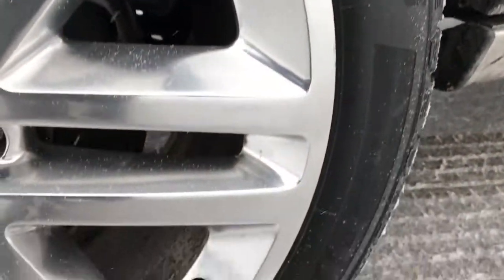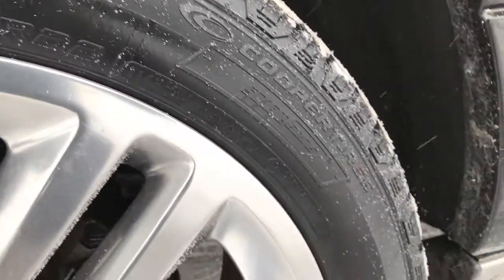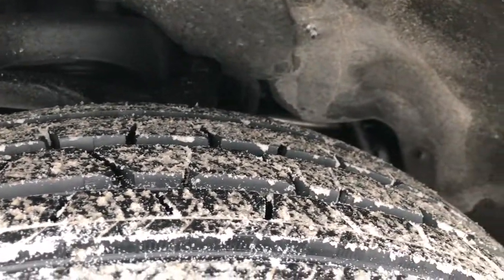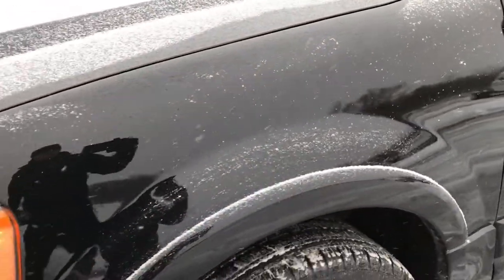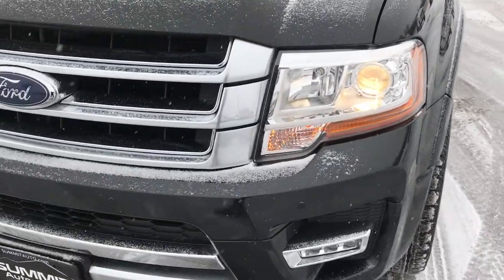This one comes with the 22 inch polished aluminum factory alloy rims — no scuffs or scrapes on them — and they have brand new Cooper Discoverer tires on it, 285/45/R22s. Those tires have all the tread left. We put these tires on during our safety inspection, so four brand new 22 inch tires on this vehicle.